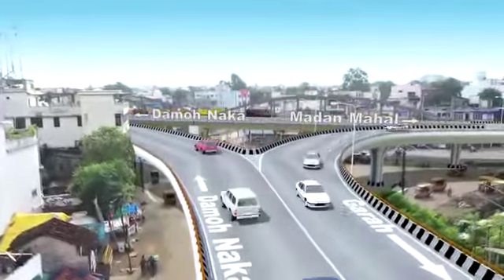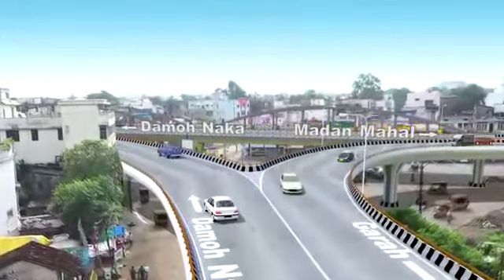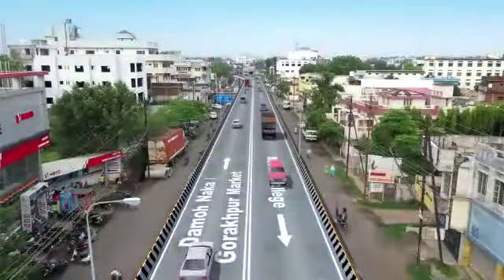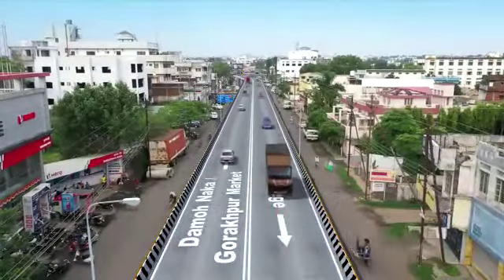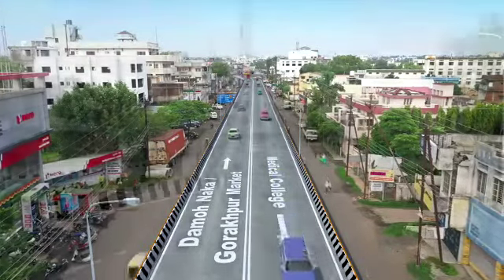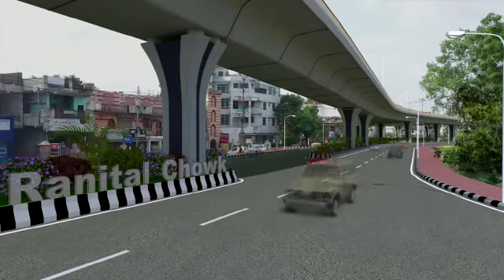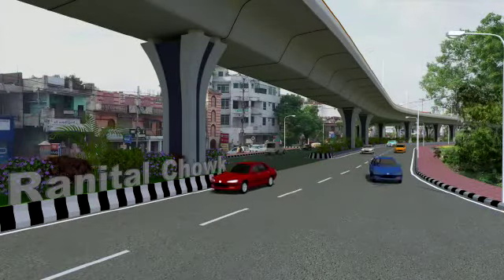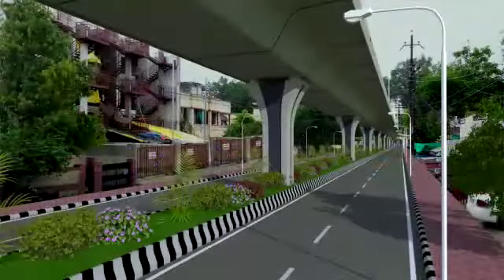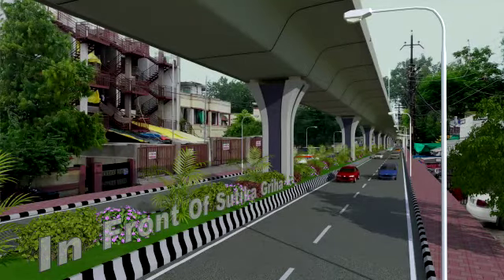The two large spans with aesthetically pleasing bow string girders in steel will enhance the beauty of the location. As per Indian standards, the elevated corridor can accommodate three lanes of traffic. The superstructure consists of single cell concrete precast segmental box girders, and the single rectangular pier substructure is in harmony with the structural form of the superstructure.